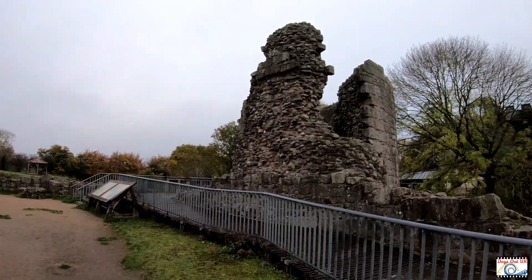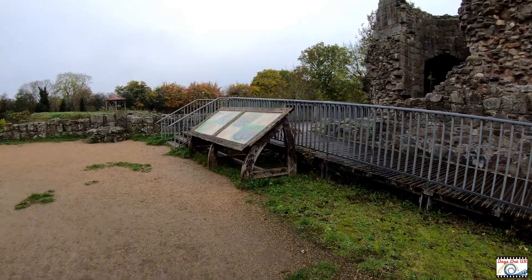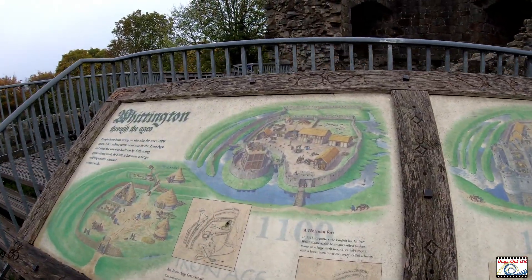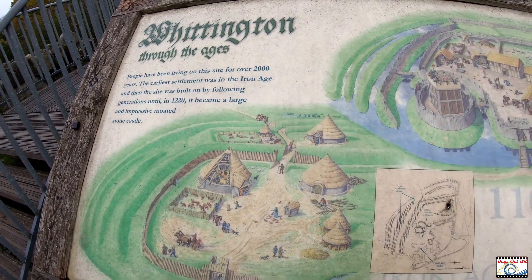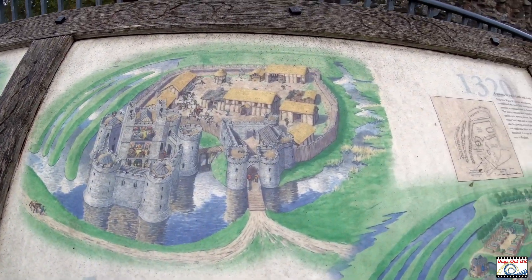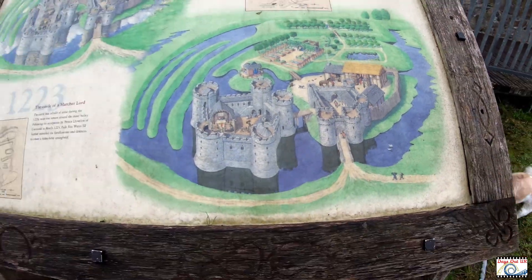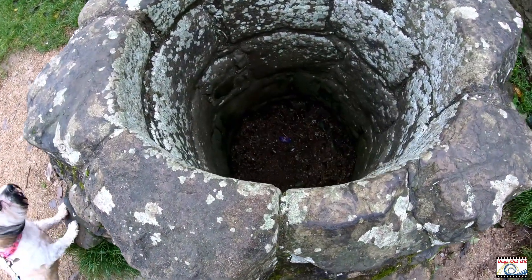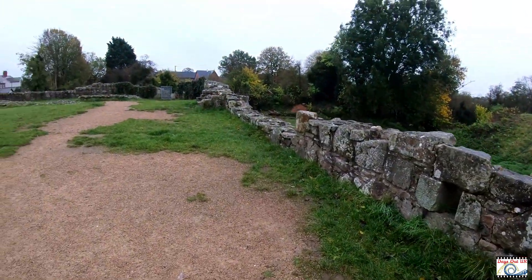It is a stunning castle - I've been coming here for years. Here's an information bulletin board. Whittington Castle - there's a huge map, tells you everything. It was a Norman fort. In 1320... it's really good here. Coming across a well - been filled in, so it's safe.